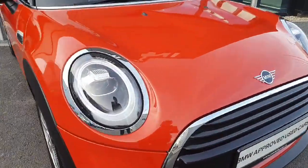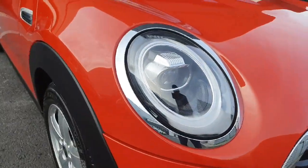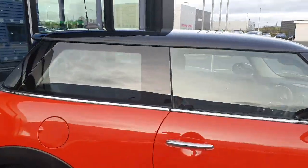Around the chrome finish grille we do have the chrome accent. Coming around to the side of the car we do have these gorgeous 18-inch silver alloys along with the black roof as well.